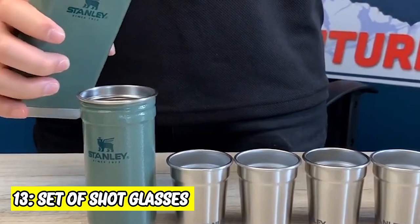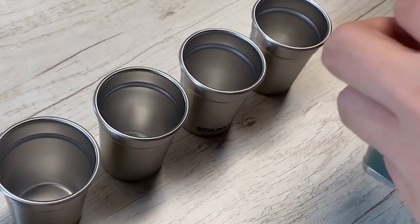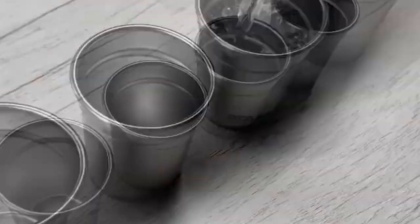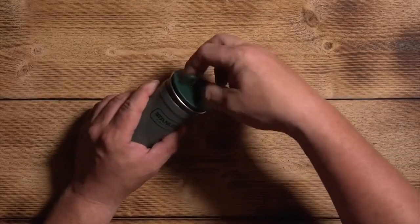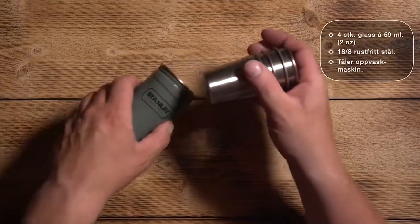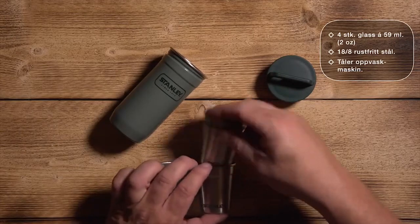13. A Set of Shot Glasses. Set of four, each can hold two ounces. It is manufactured by Wine Savant and is suitable for all kinds of drinking experiences, whether it's for a celebration, wedding anniversary, or even a birthday. These glasses will help you take your best shot. This set will be a perfect setting for any bar table, making a statement about your sophistication and class.